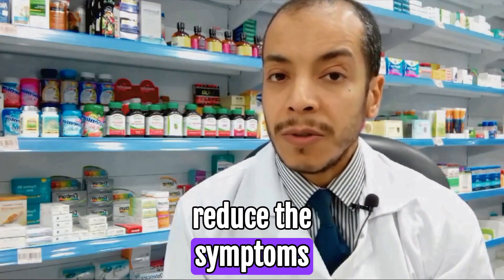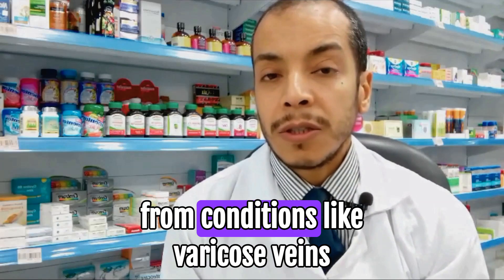By doing this, they can reduce the symptoms associated with poor circulation, providing relief for those suffering from conditions like varicose veins.